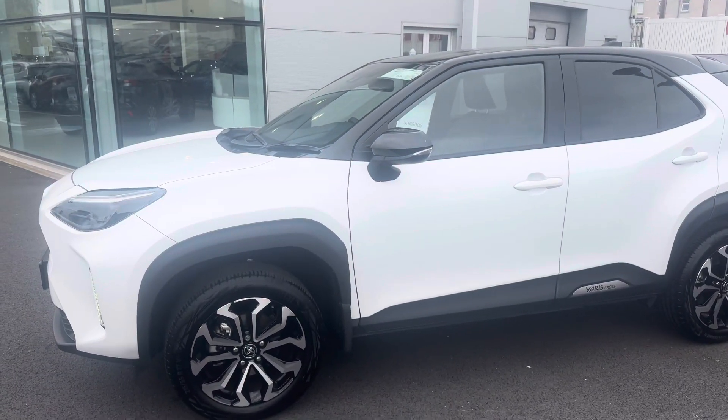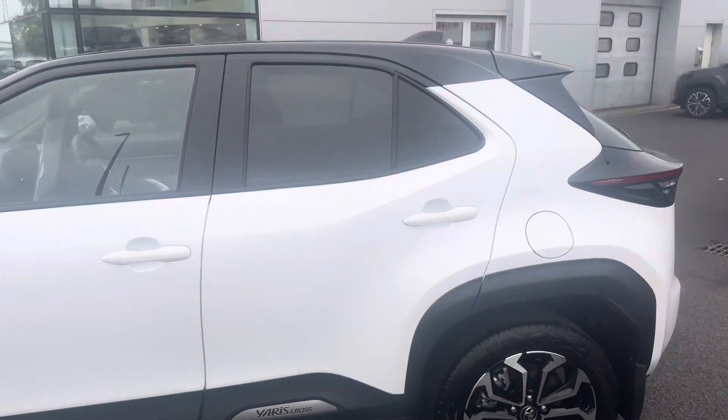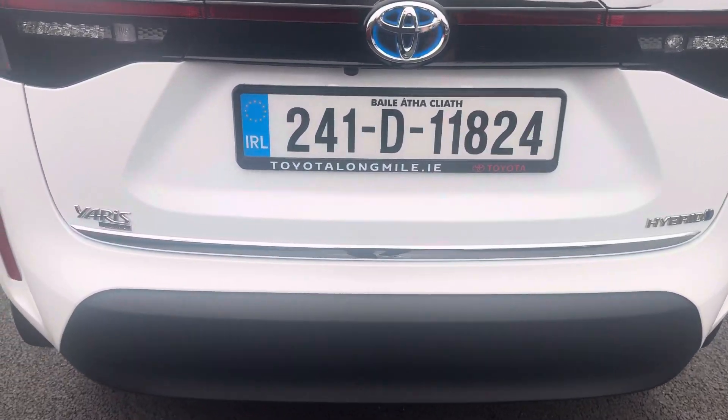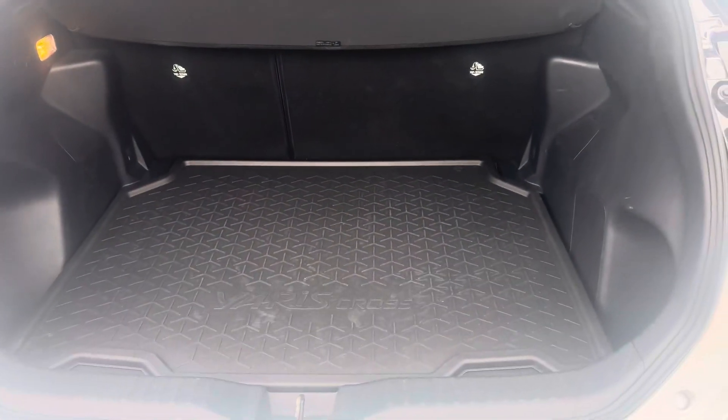This car is finished in pearl white bitone, 17 inch diamond cut alloy wheels, rear tinted glass, rear view camera, chrome bumper sill plate, and genuine trunk liner.